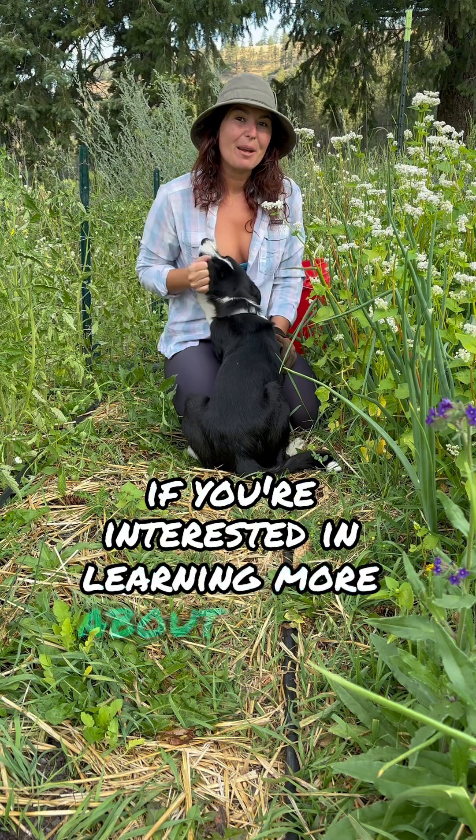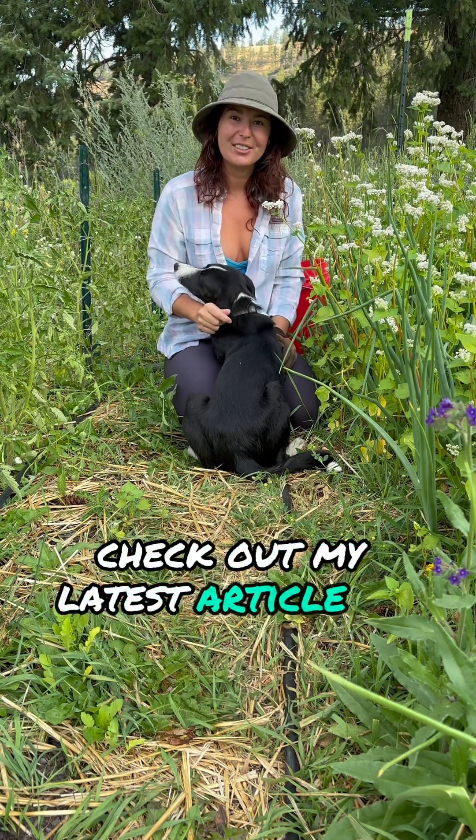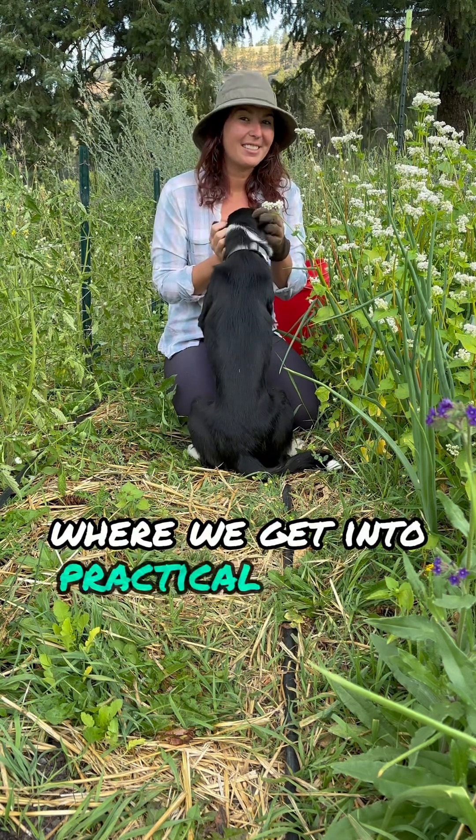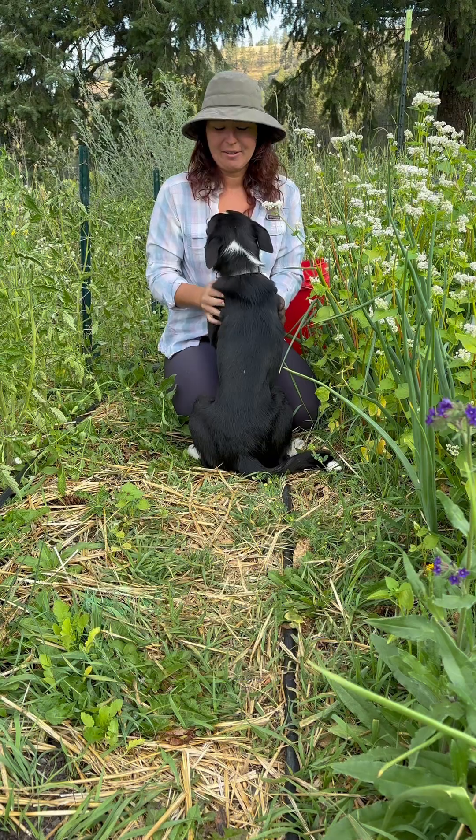If you're interested in learning more about how to improve your garden through sound frequency, check out my latest article at Seedsman.com, where we get into practical tips for using different frequencies for your plants.